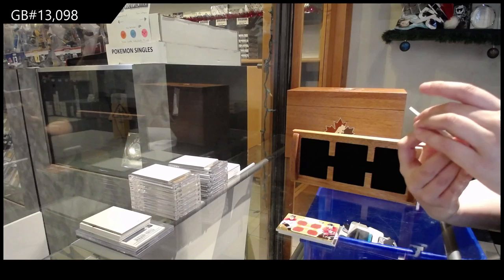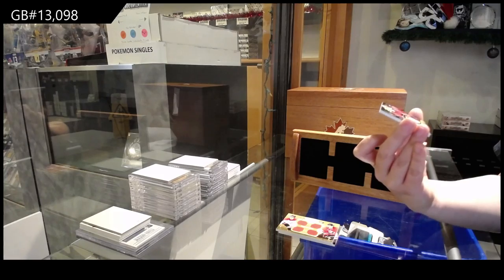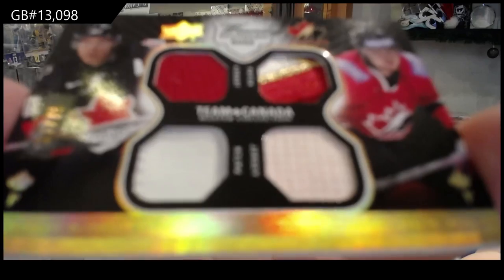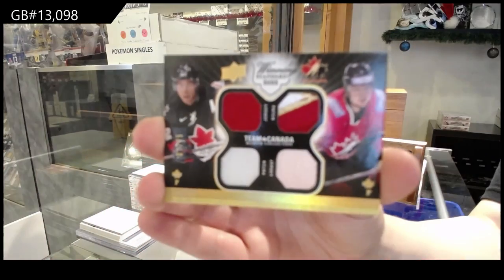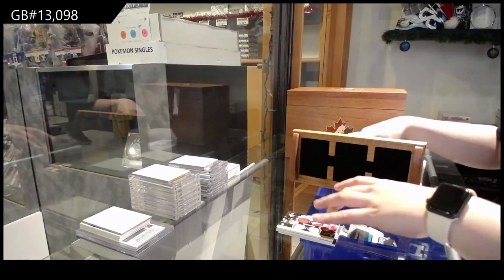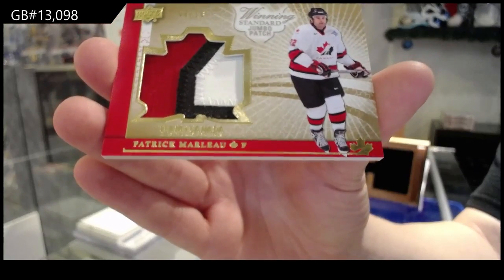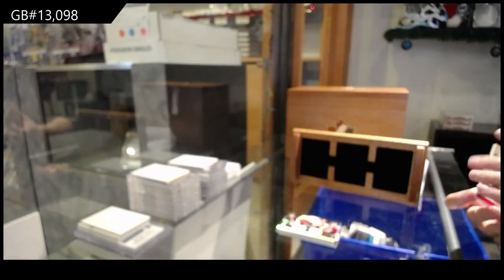Winning Standards quad patch number to 25 of Jerome McGinley and Rick Nash. Winning Standard jumbo patch number six of 10 — Patrick Marlow. That's a sick patch. I like how they make it like a maple leaf.